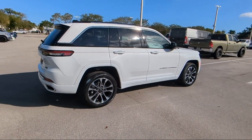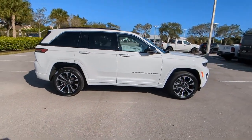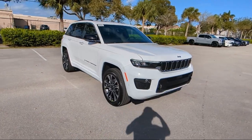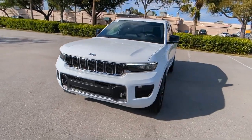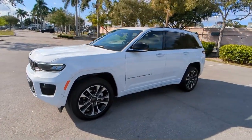For over 25 years, Arrigo Chrysler Dodge Jeep Ram Margate has been providing the best purchasing and owning experience for all of our friends and neighbors. We offer volume, savings, and selection, which is why so many happy customers shop with us time and time again. So come visit us today at Arrigo Chrysler Dodge Jeep Ram Margate — and remember, you gotta go Arrigo!